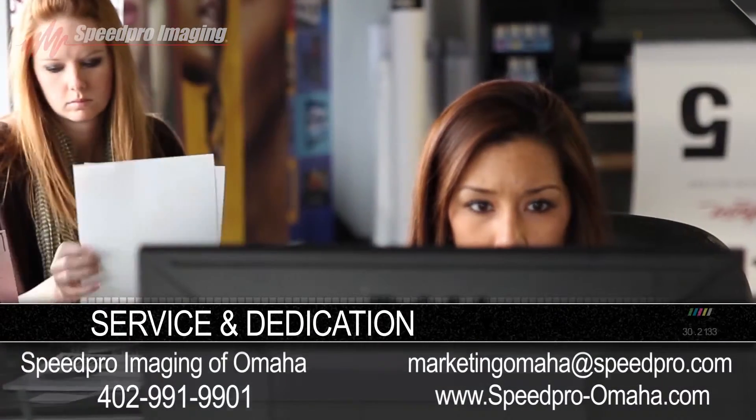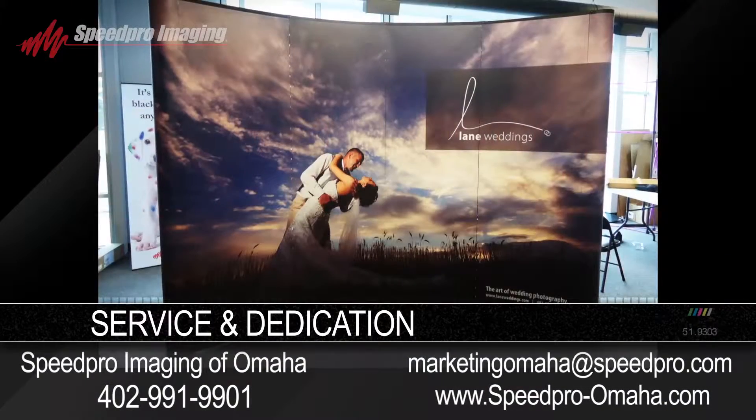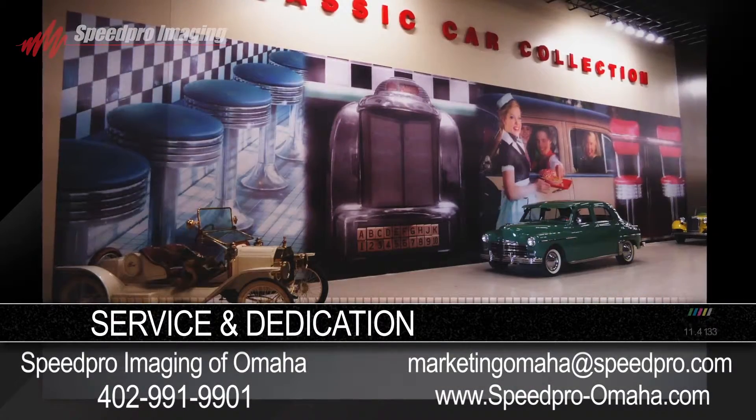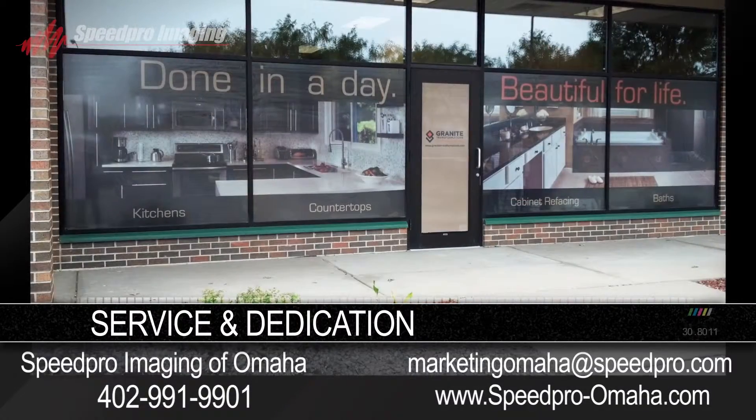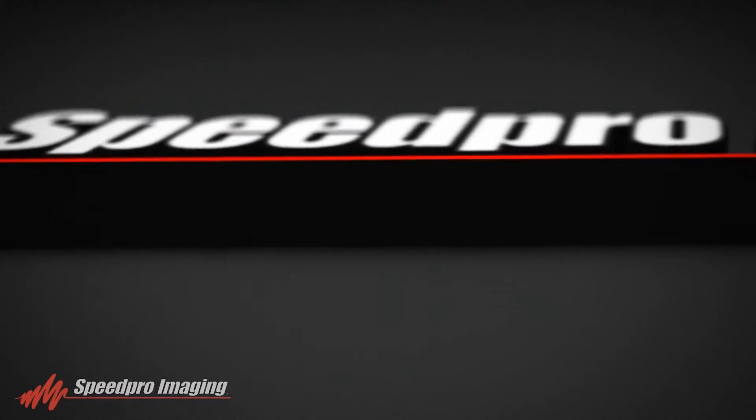With an outstanding product and dedication to customer relationships and service, there is no job too large or too difficult for Speed Pro Imaging. Speed Pro Imaging — your partner in the printing industry.